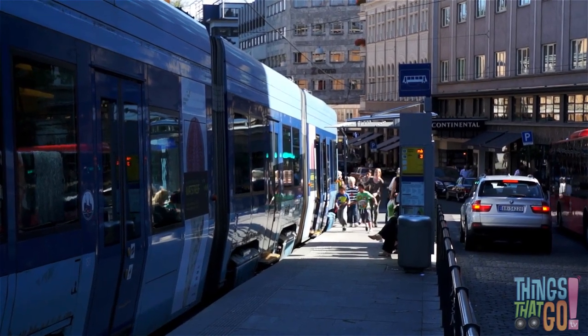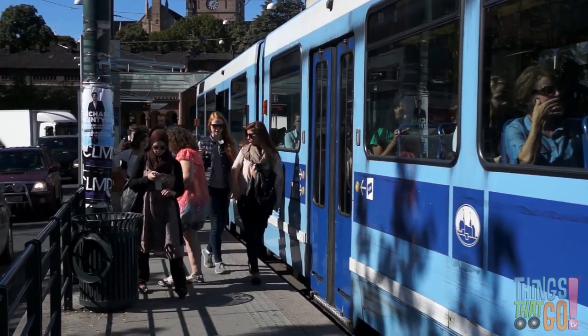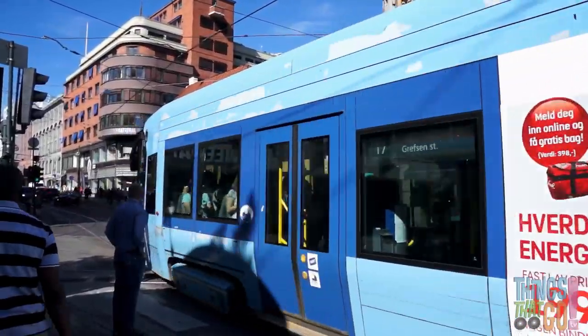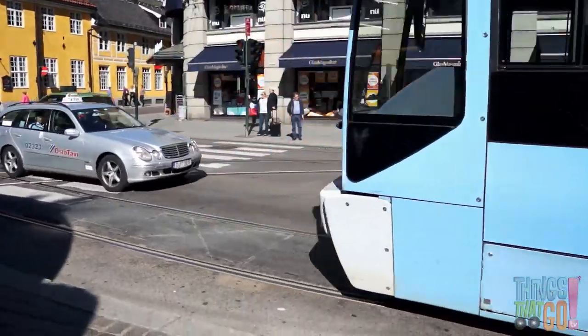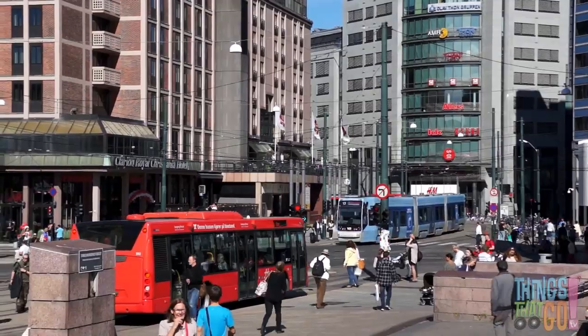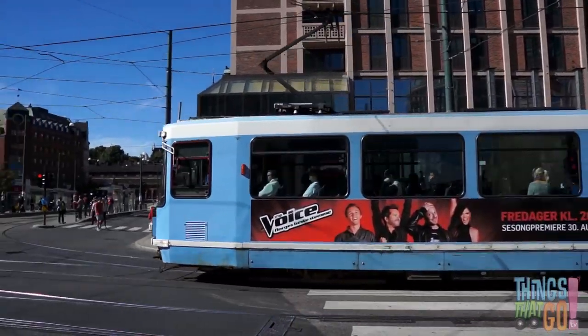Some people get off while others hurry to get on. And away goes the blue tram through the busy city streets. Can you see the tracks that it travels on? The tram moves with the traffic.